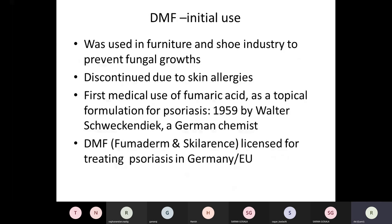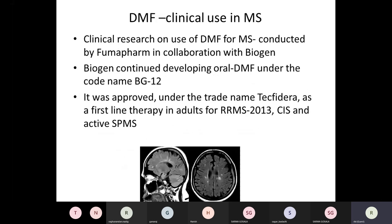The drug was first used as a powder in the furniture and shoe industry to prevent fungal growth and keep things dry, but it caused a lot of skin allergies and was discontinued. The first medical use of fumaric acid was as a topical formulation for psoriasis in West Germany, and subsequently it was licensed for use in psoriasis in Germany and later in the European Union in two brand forms: Fumaderm and Sclerans. Biogen then took over the molecule, codenamed it BG12, and when it got approval, it was named Tecfidera. We also have many generic molecules in India.